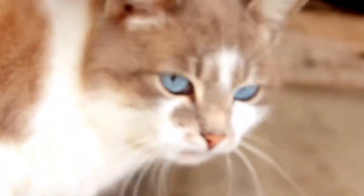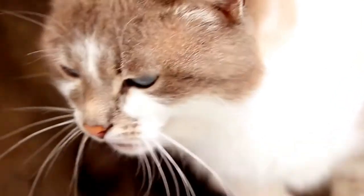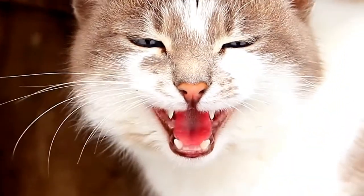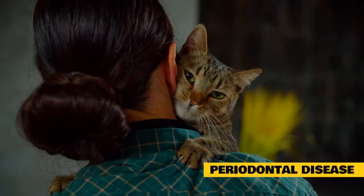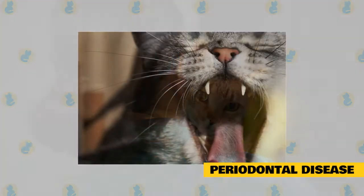A healthy cat's breath should not be offensive, says Eric Davis, DVM, a fellow of the Academy of Veterinary Dentistry and Director of the Dental Referral Service at Cornell University's College of Veterinary Medicine. While many things can produce mouth odors, veterinarians agree periodontal disease is the most common cause of bad breath in cats.